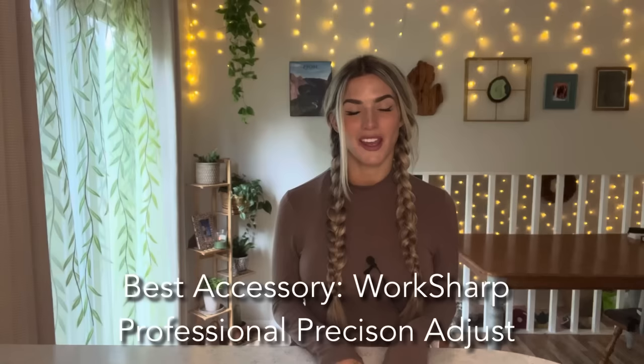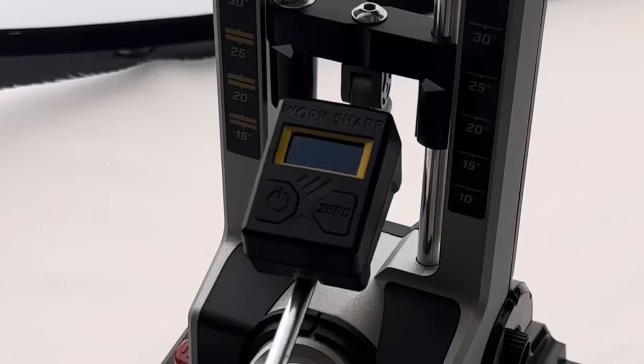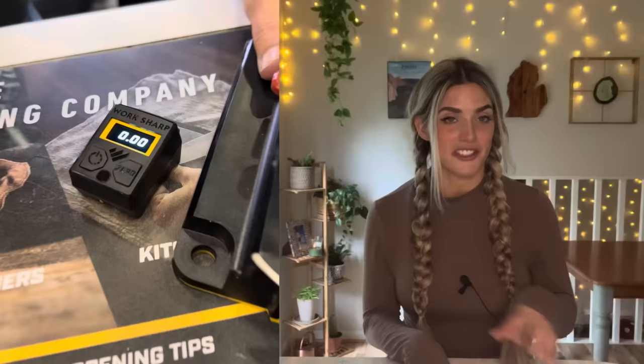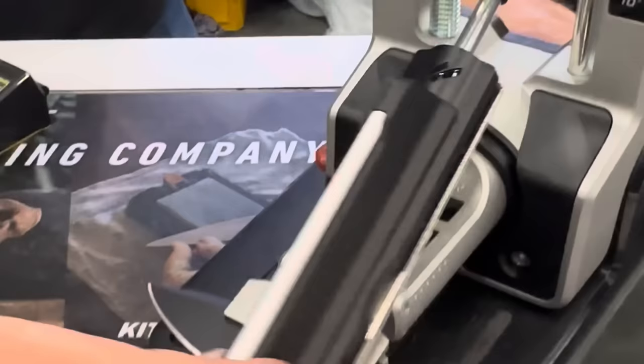Best Accessory of the Year was given to Worksharp for their Professional Precision Adjust sharpening system. It features magnetic interchangeable plates with different grits — ceramic, leather. It has a digital reader for the angle adjuster; you just clamp your knife in, use the digital reader to set your sharpening angle, and then use the back and forth motion of the plates to sharpen your blade. You can also turn your knife over to the other side without removing it from the chassis. It retails for around $300 and accommodates knives of all different sizes.